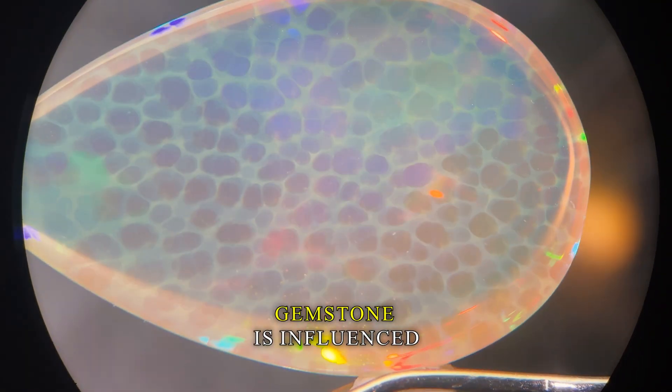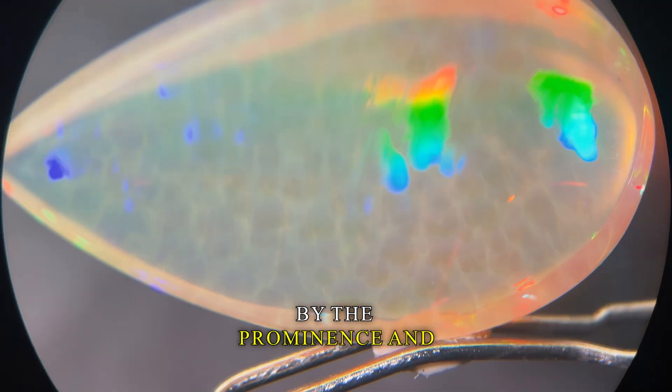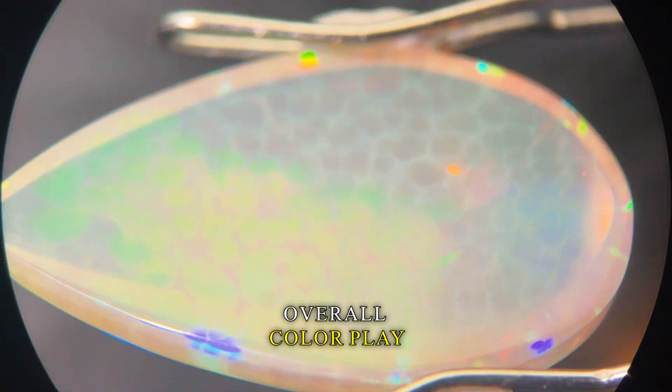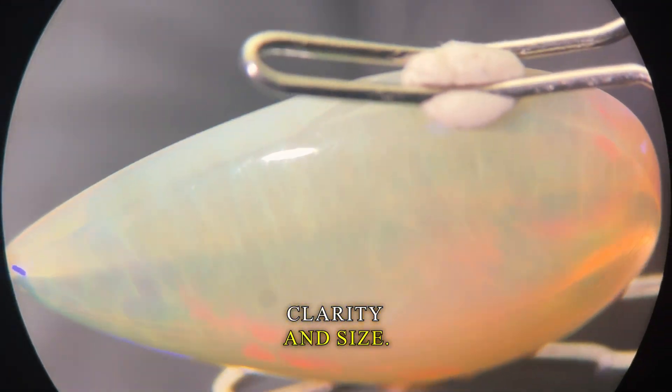The value of such a gemstone is influenced by the prominence and aesthetic appeal of the pattern, as well as the opal's overall color play, clarity, and size.